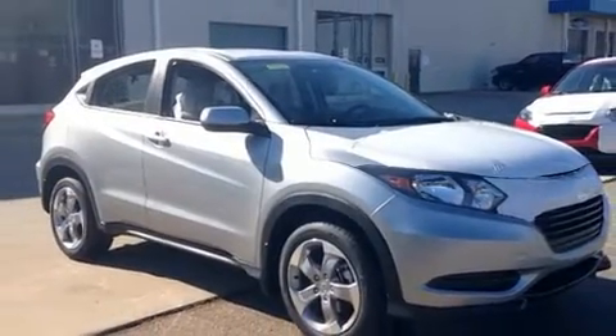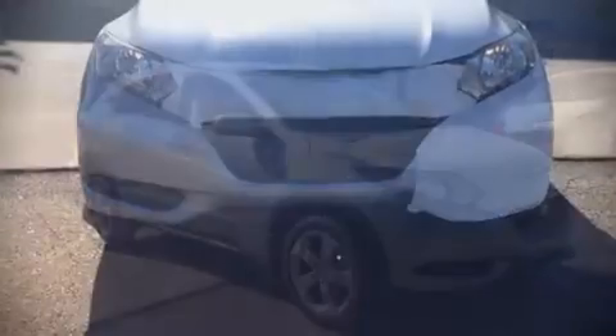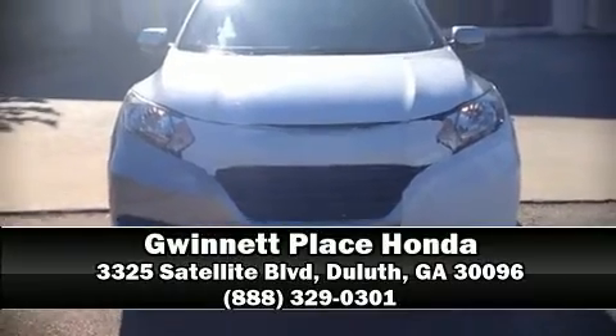Our knowledgeable sales staff is available to answer any questions that you might have. Stop in and take a test drive. We'll see you next time.